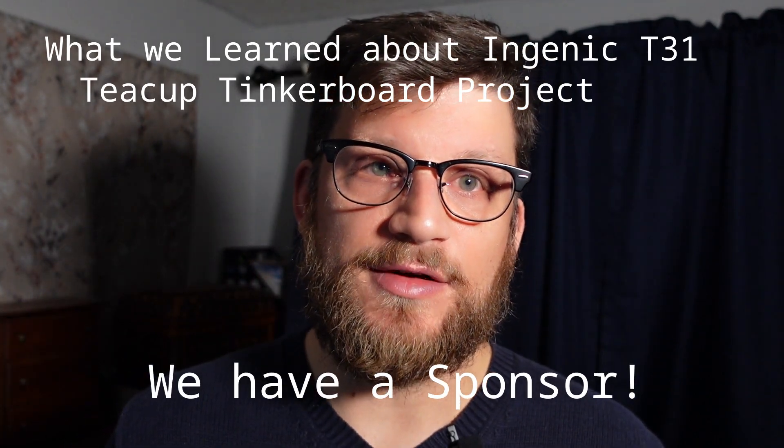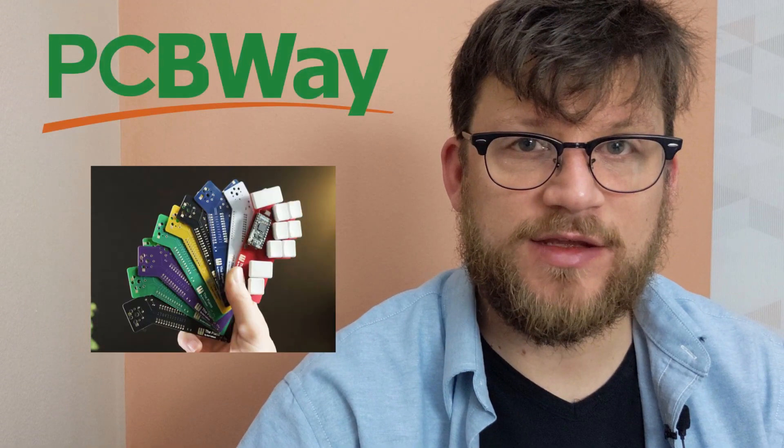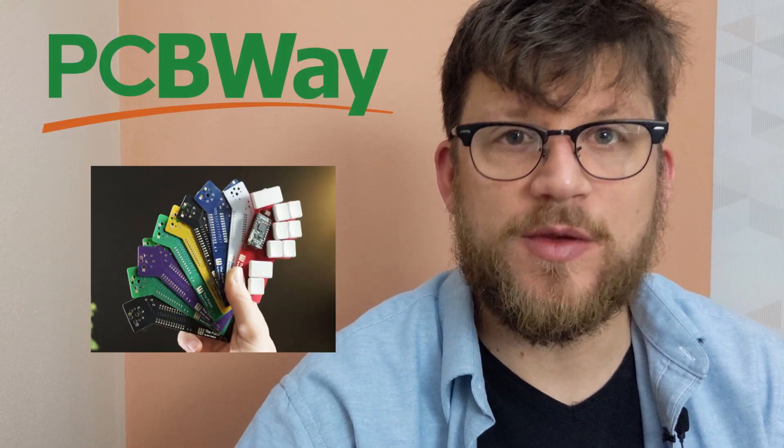Guess who else has taken an interest in the videos? We'd like to give a huge thank you to today's sponsor, PCBWay.